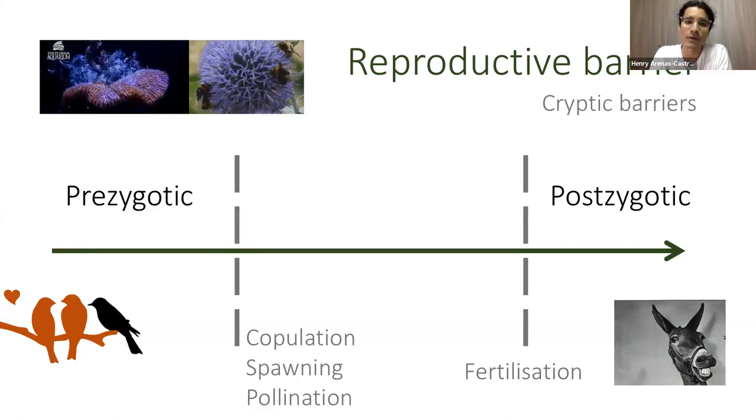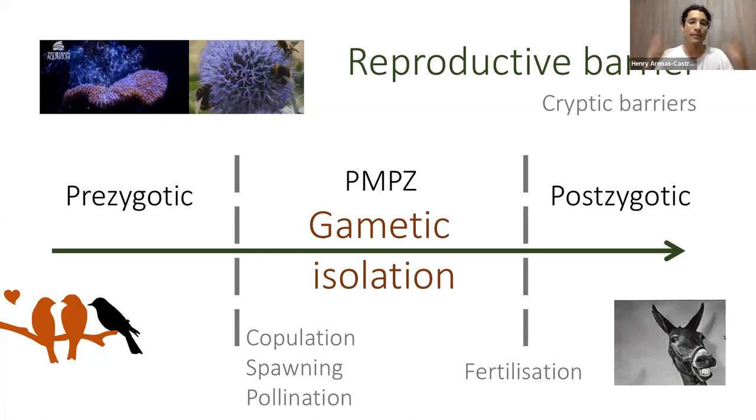There are a multitude of organisms where mating is not a thing, so we are missing a big chunk of the picture of speciation and how reproductive isolation happens. It's really important to study barriers that occur after copulation or pollination, and before fertilization — pretty much all of this is the realm of gametic interactions, also known as pre-zygotic barriers.